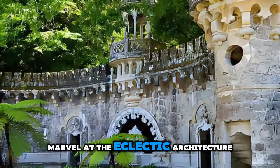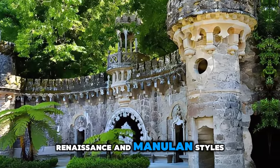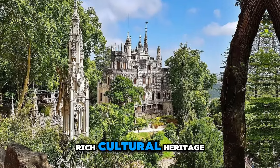Marvel at the eclectic architecture of the estate's buildings, which blend Gothic, Renaissance, and Manueline styles. Quinta da Regaleira is a magical playground for adventurers and a testament to Portugal's rich cultural heritage.